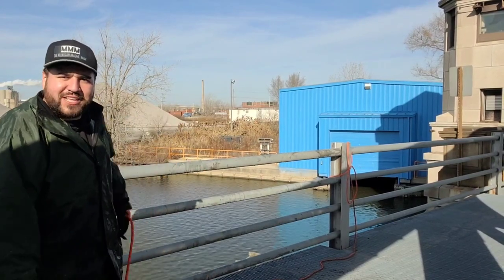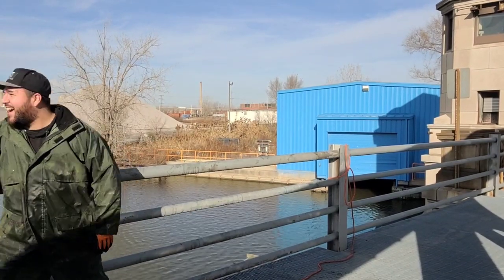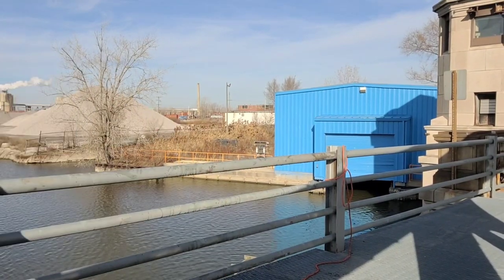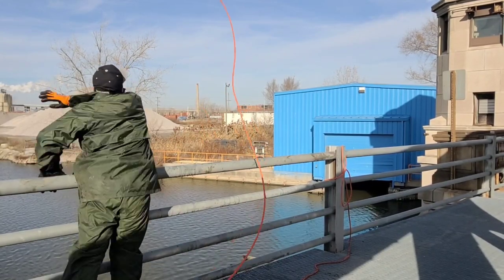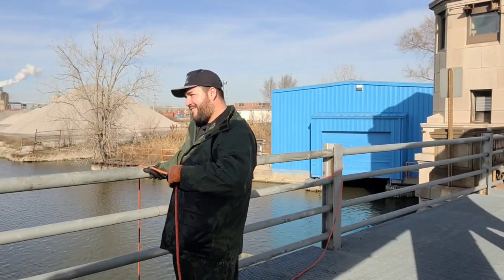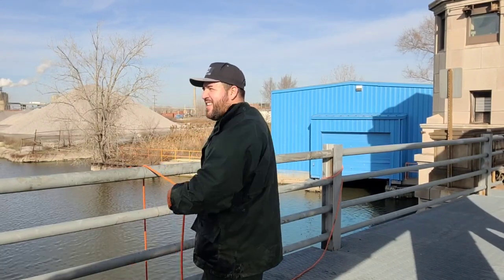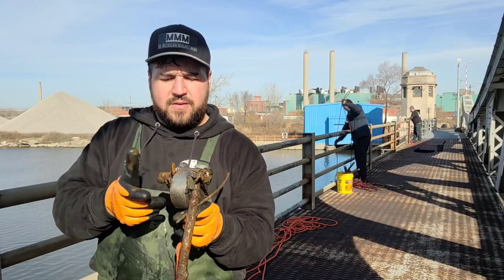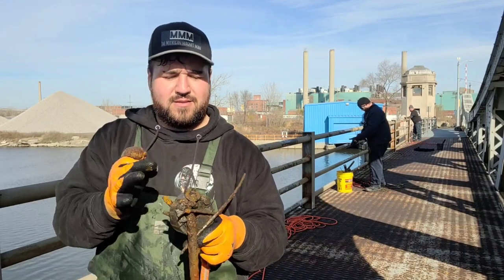I'm going to throw it as far as I can towards that building and hope for the best — that was a really far throw, got it right on target. On that find we've got a bunch of little pieces of bar. This looks like it could be from a trailer hitch, with a couple of washers on the end.